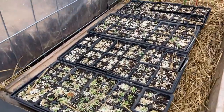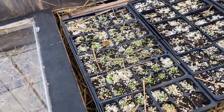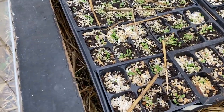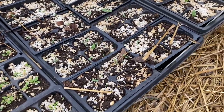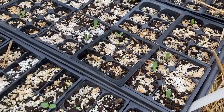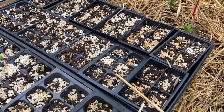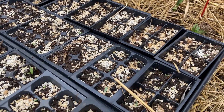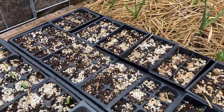Also, the flats that we started in here with some different perennial seedlings have started. You can see the sorrel is really taking off. We've got elecampane, maybe just starting. Calendula is going. And this one I'm just trying for fun — it's a yucca, Adam's needle yucca. Never grown it before, so we'll see.